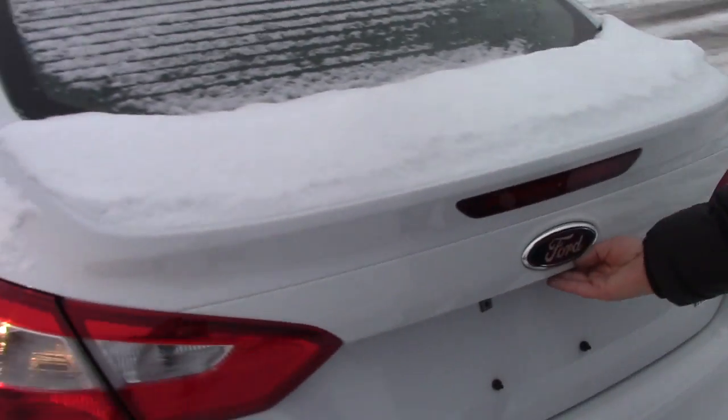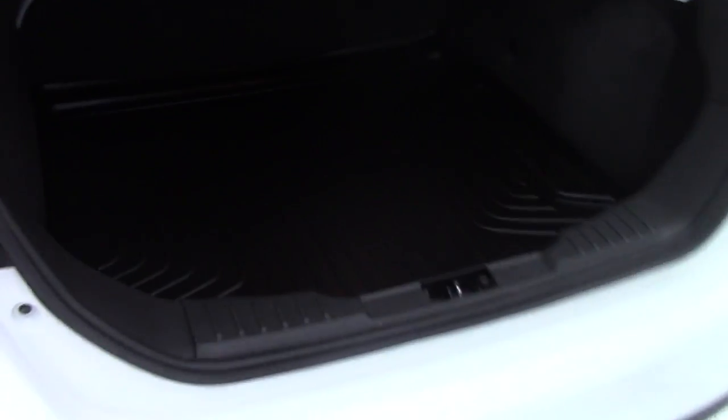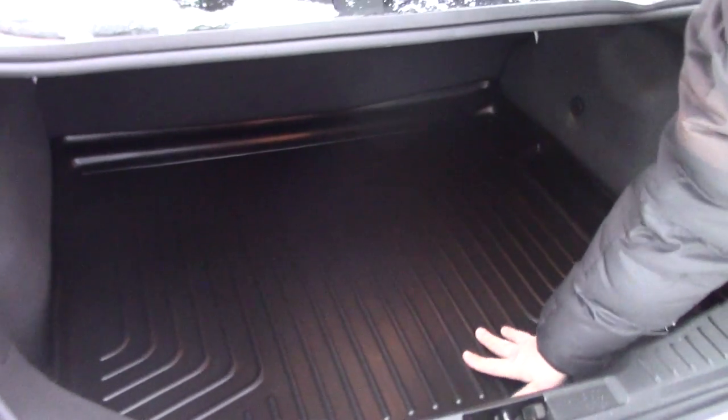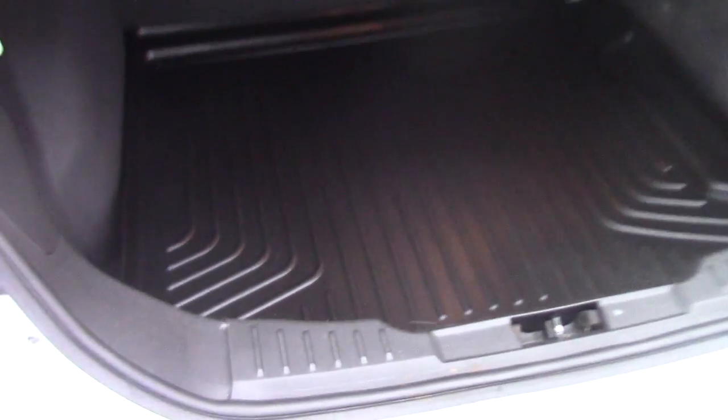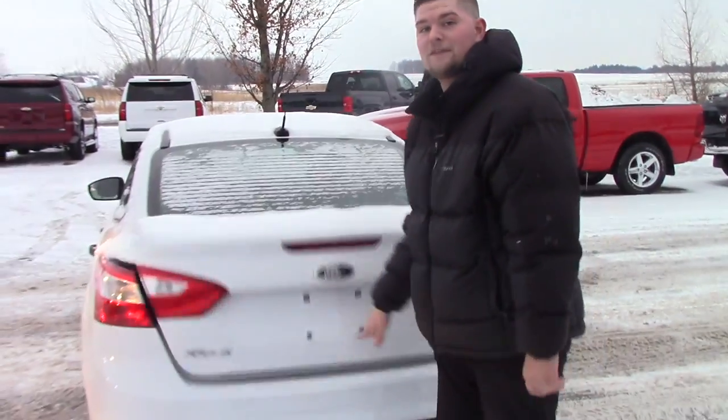Obviously it has rear defrost, which is fantastic for Vermont in New York and basically New England winters. It has the all-weather Husky liner in the trunk, which obviously the previous owner took really good care of it if they cared enough to put that.